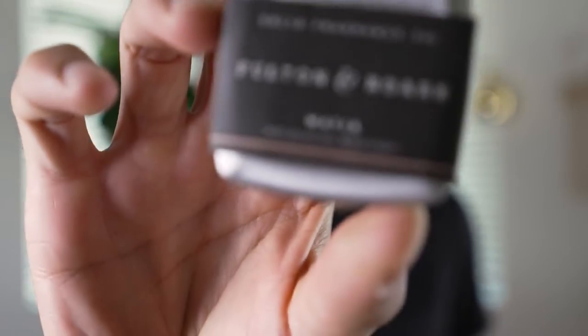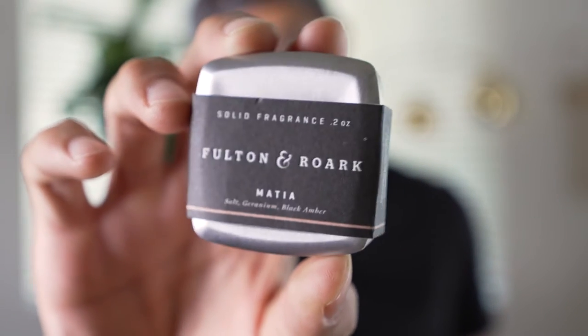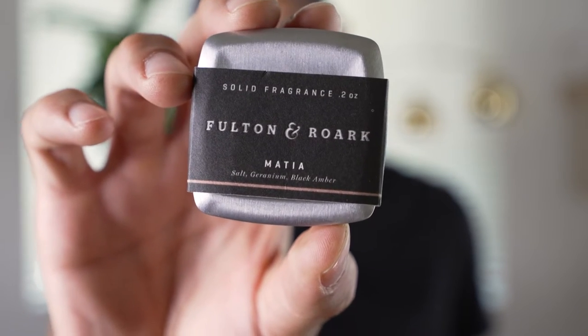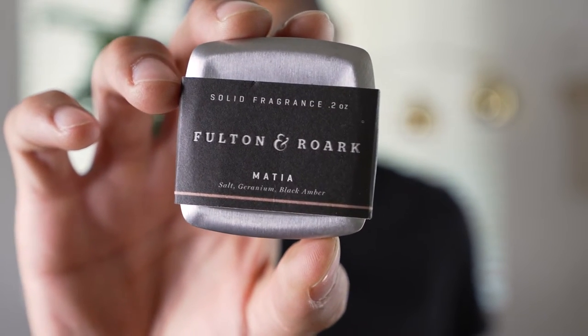So right away, things are very different compared to your typical fragrance bottle. This is a solid cologne that comes in a metal casing that has some nice heft to it. I am a sucker for things that have some nice weight to it.